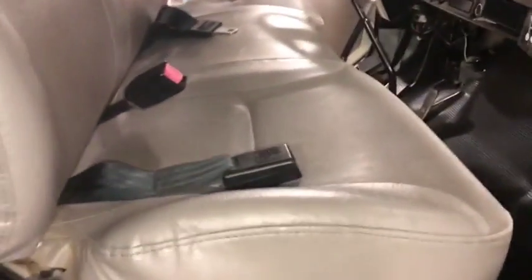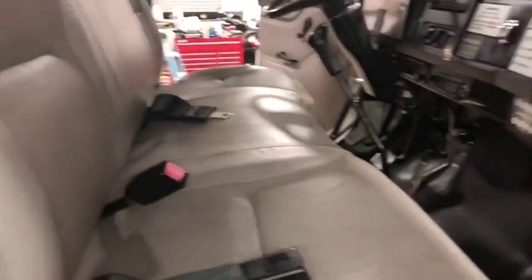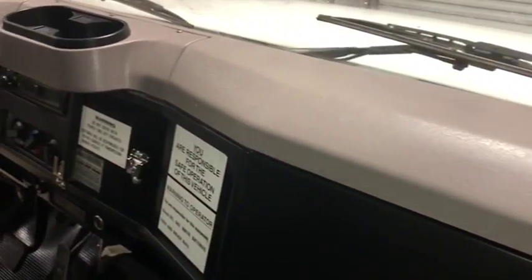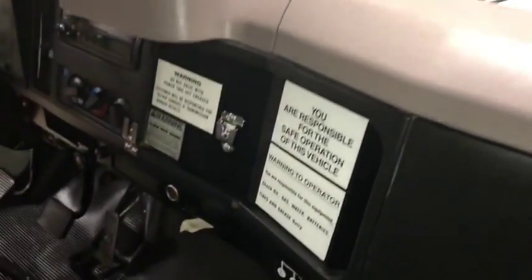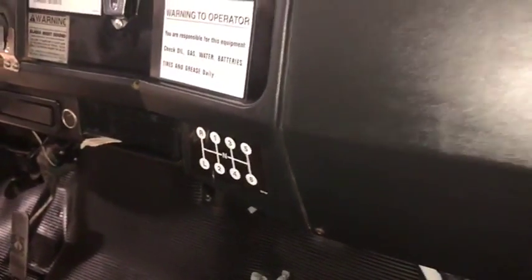The passenger seat is very well maintained — it is a full bench seat. There's your dash with no major cracks, no major issues, nothing really bad going on on the interior of this truck. There's your shifting schematic — it is a six-speed Spicer six-plus six-speed.